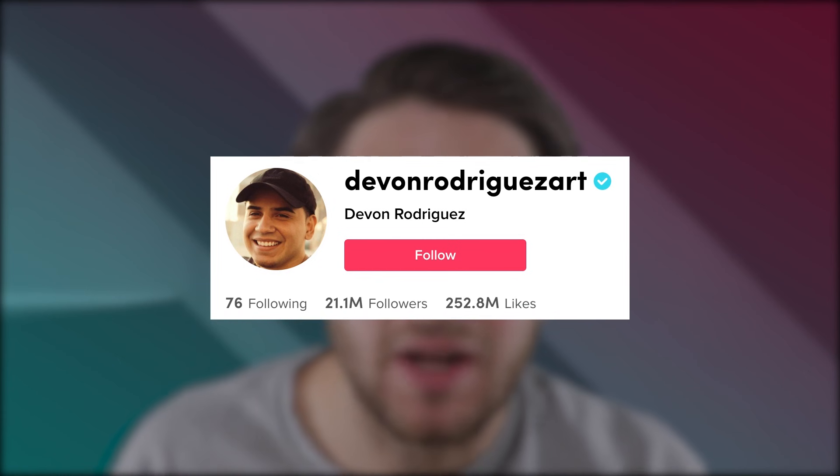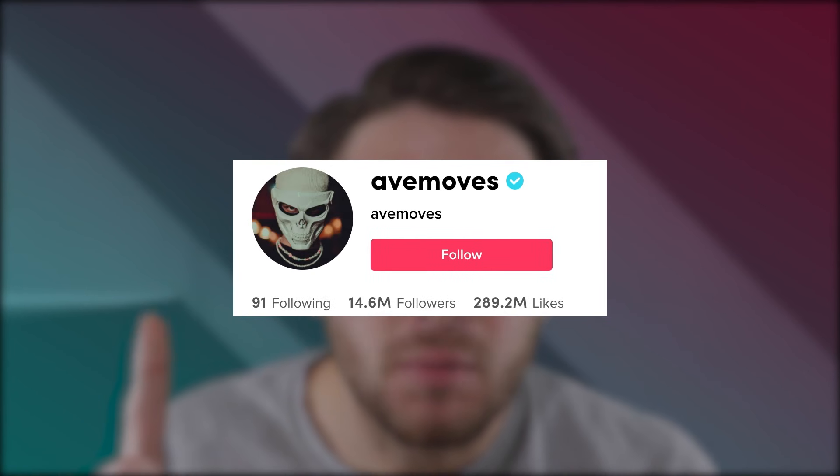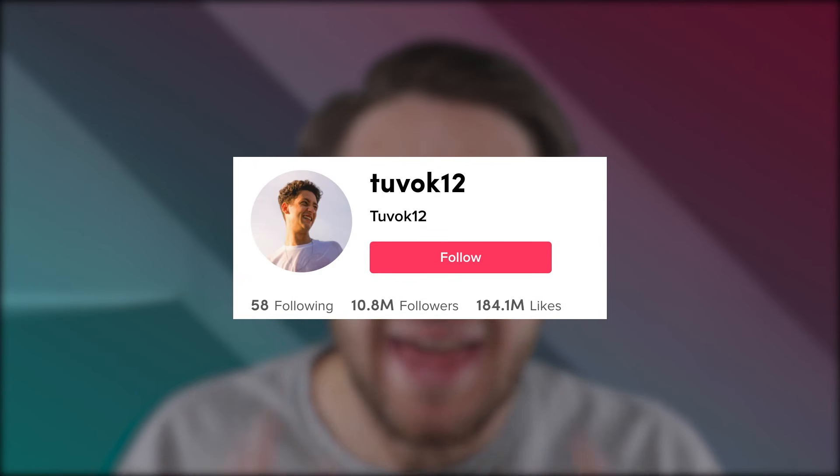This is the same exact program that Devon used to gain over 20 million followers, that Jewel Magician used to gain over 16 million followers, that Avmoves used to gain over 14 million followers, that Tuvok used to gain over 10 million followers, and thousands of other creators. This opportunity is not going to last forever. If you want to take advantage of TikTok, you need to invest in this before the price goes up and before there are no spots available. You have absolutely nothing to lose — you're either going to grow on TikTok or you are going to get your money back, zero questions asked.